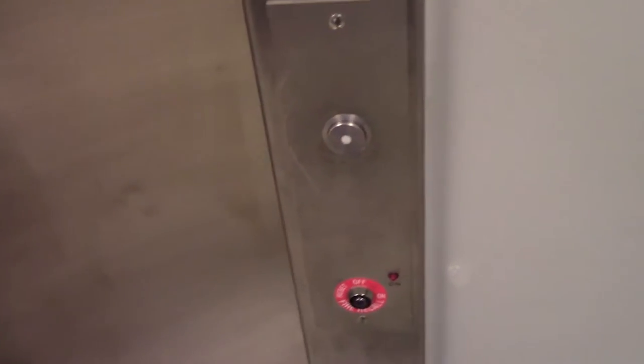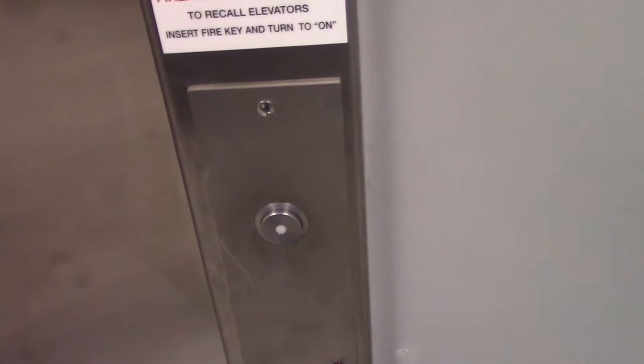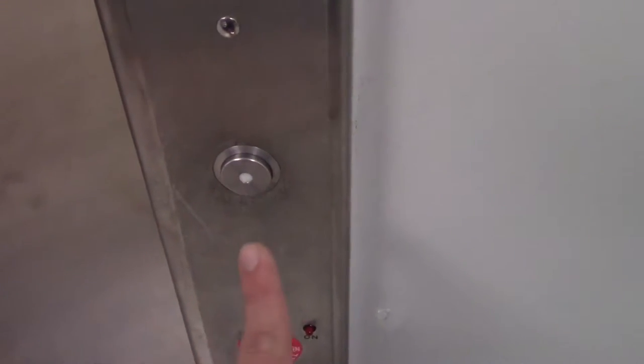This is the store elevator here at the Dick's Sporting Goods Store, at the Palisade Center Mall in Clarkstown, West Nyack, New York. It's a Schindler 330A.